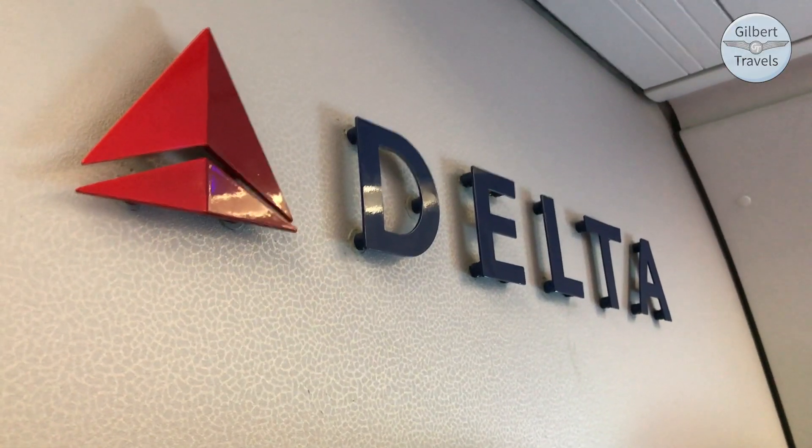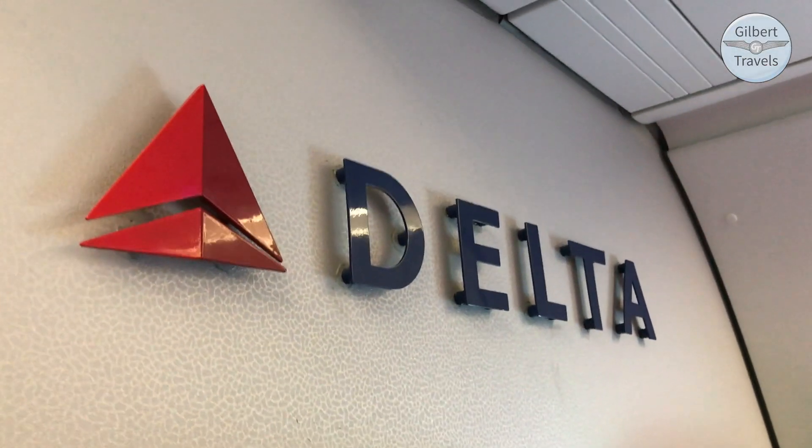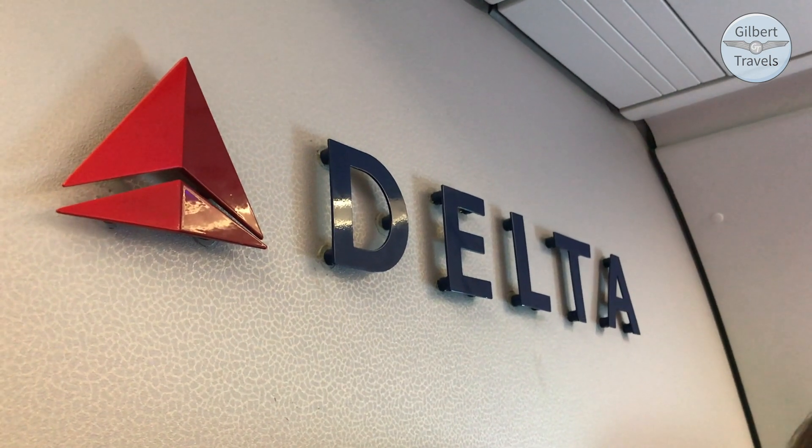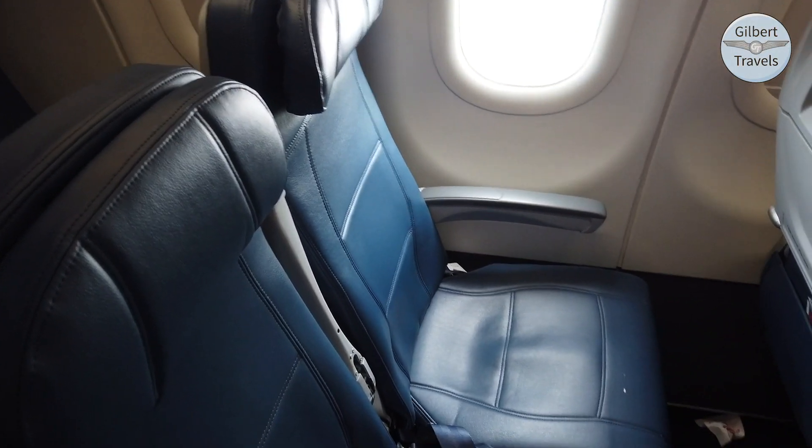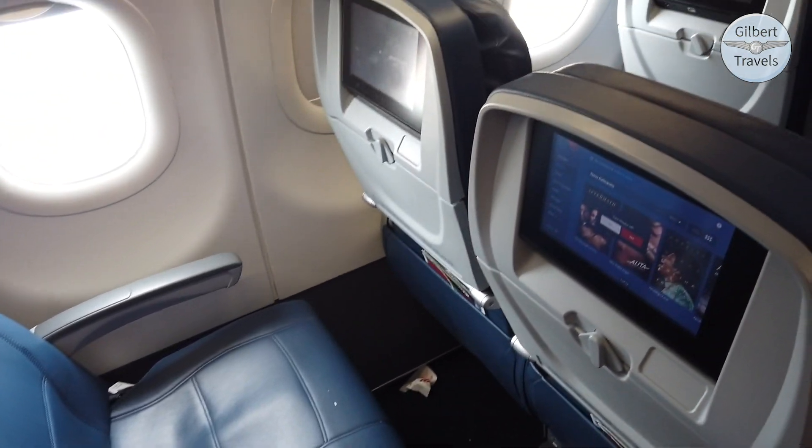The seat does feature fully adjustable headrests. Sitting in front of the mid-cabin lavatory, recline was limited, and you may want to consider sitting elsewhere for a longer flight that would see more use of the facilities. But for today's short flight, it was nice to be tucked away in this private corner of the aircraft. Overall, I found this seat's design clean and modern, and it remained comfortable for all of today's short flight.